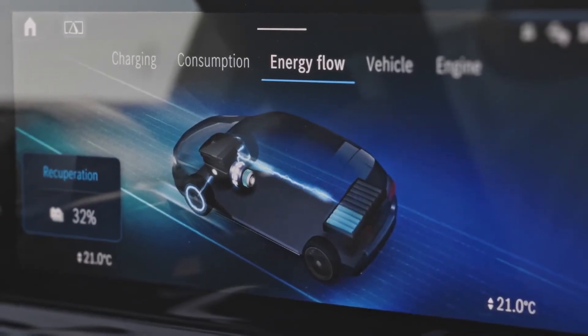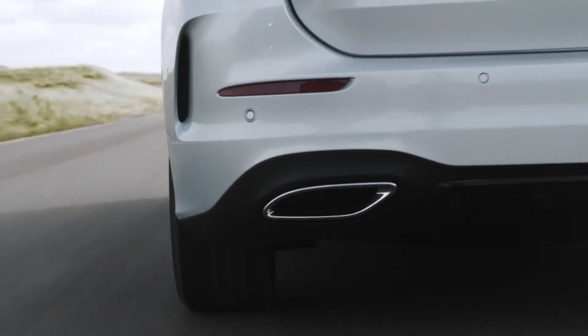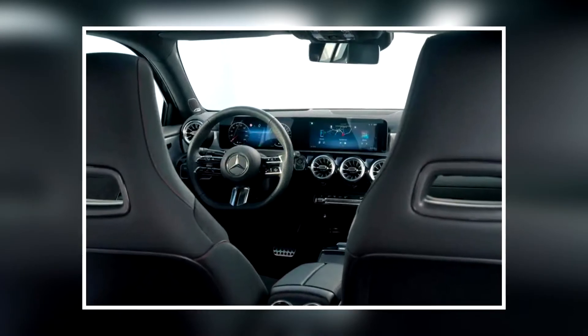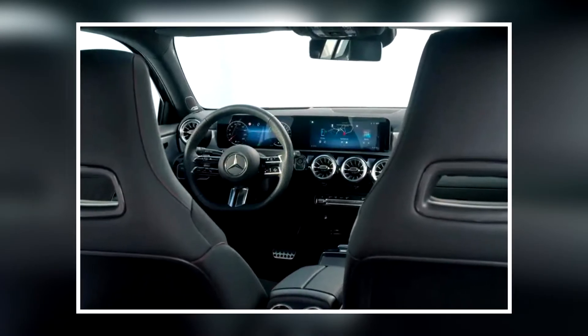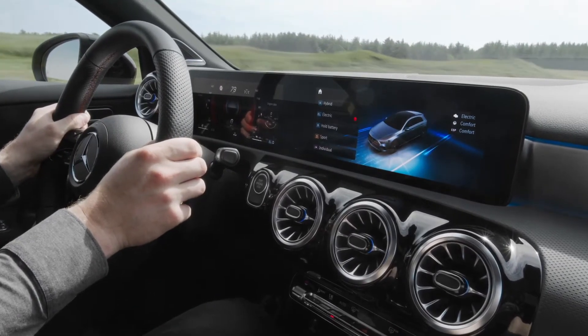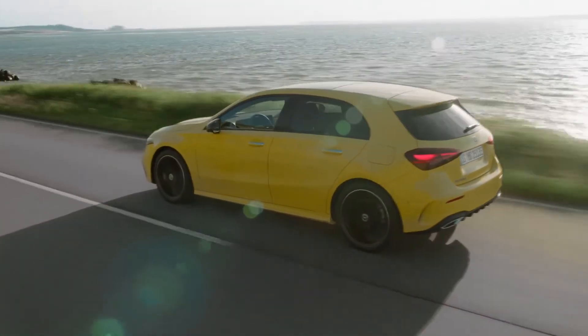As previously, the Mercedes A-Class will continue to offer two body styles: hatchback and saloon. Together with updated color and trim combinations, the interior of the new A-Class and B-Class receives an updated steering wheel trimmed in Nappa leather and an additional USB-C port with higher charging capacity. The new models will officially launch towards the end of the year.